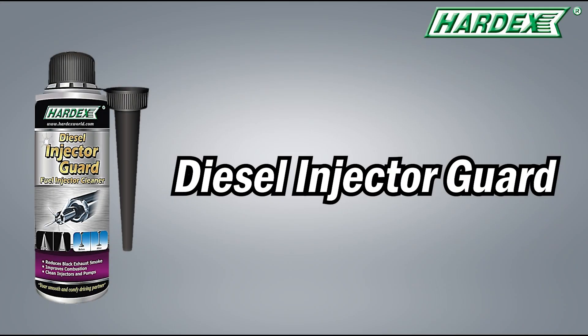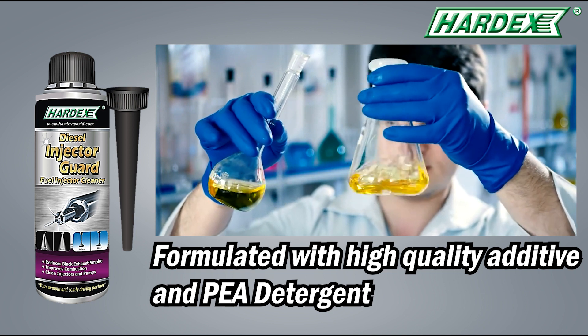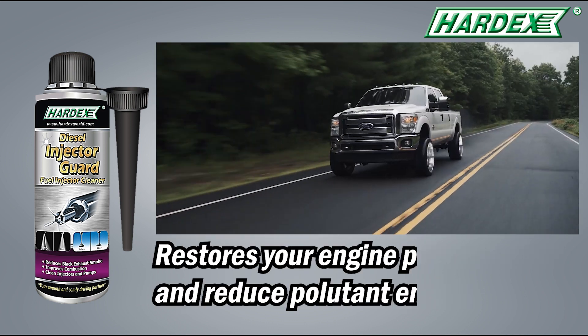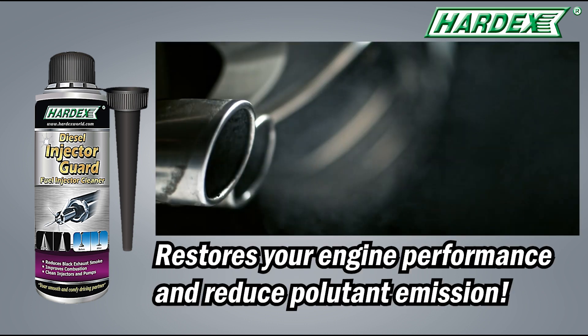Hardex is introducing Diesel Injector Guard, formulated with high-quality additives and PEA detergent, designed to clean stubborn carbon deposits in the injection system, which restores your engine performance and reduces pollutant emission.